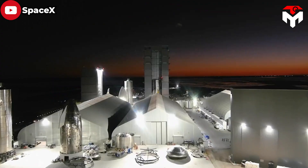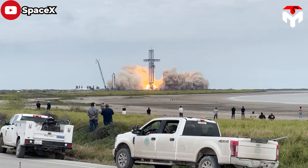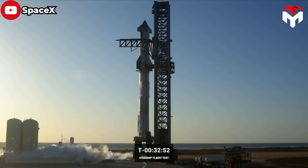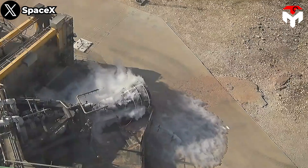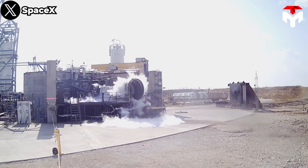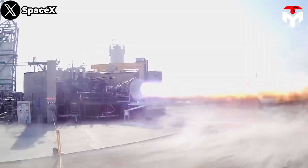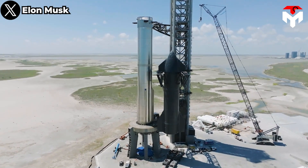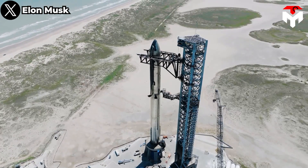SpaceX's development approach for its Starship program has allowed the firm to have multiple rockets in production and testing simultaneously. The full Starship stack comprises two rockets: the first-stage Super Heavy booster and the second-stage Starship spacecraft. One test conducted late last week saw SpaceX fire up a second-stage Starship Raptor engine to demonstrate a key capability for NASA's lunar landing system. A couple of days later, SpaceX tested Booster 9 and Ship 25 fully stacked for the first time.